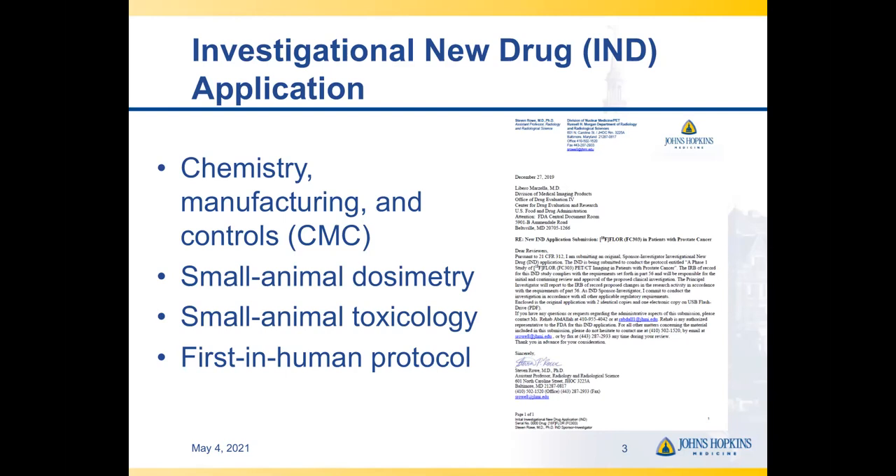When it comes time to clinically translate a new agent, this is after years and years of hard work identifying a target, developing the new radiotracer, and pre-clinically developing the agent. Once all of that data is collected, it's time to submit an Investigational New Drug Application to the FDA, or an IND. This IND includes a cover letter, as well as about 350 to 400 pages of boilerplate and various important aspects of the radiotracer. This includes chemistry manufacturing and controls, or CMC, which describes the current good manufacturing process synthesis of the radiotracer, as well as validation runs and other aspects of how the agent will be produced for use in humans. Small animal dosimetry, small animal toxicology, as well as a draft first-in-human protocol are typically included. All of this gets sent to the FDA.